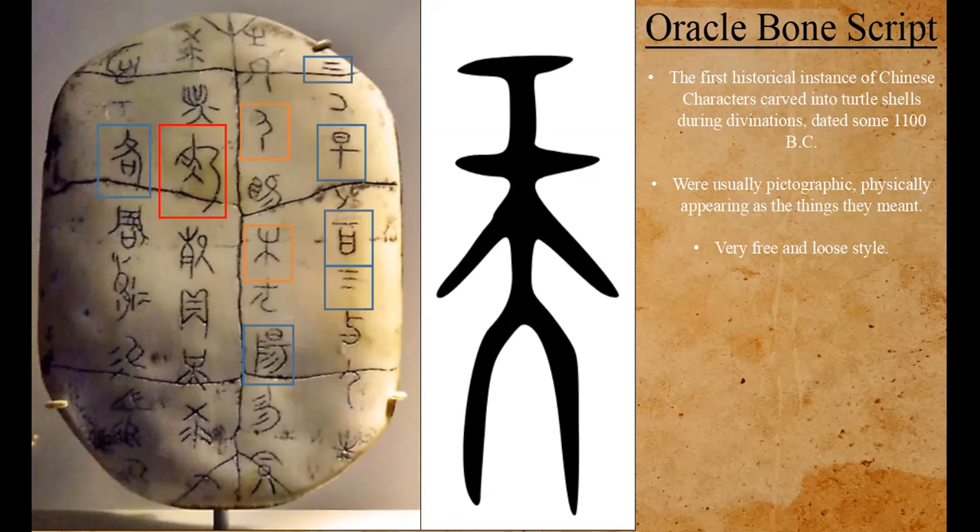I guess we can do one. On the left we see some blue squares and orange squares. The blue squares are characters that you should be able to recognize fairly easily. The orange ones are ones that took me a bit of research or were based on previous knowledge. The red one is something we won't go into. Does anyone want to try to guess one of these Oracle Bone characters?